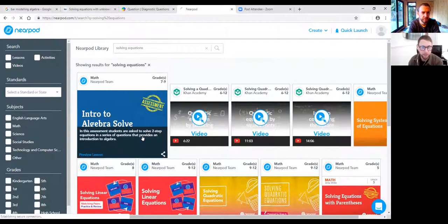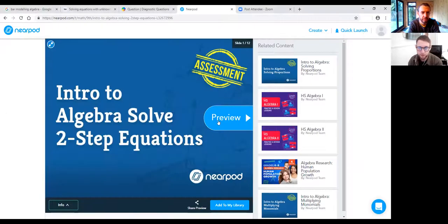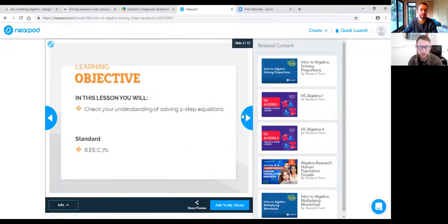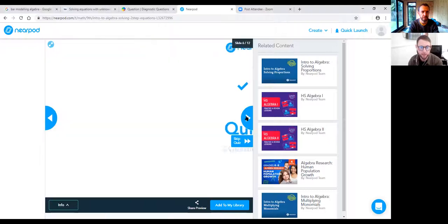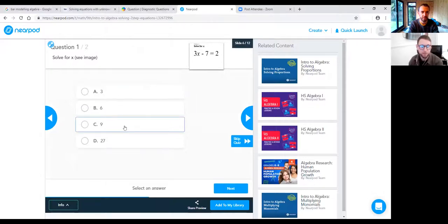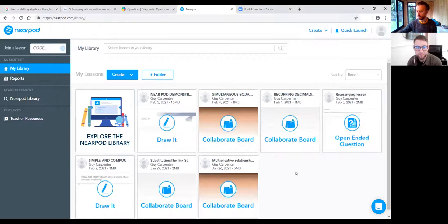In the library you can type in and search — for example, 'solving equations' brings up a number of lessons and activities you can access as part of the Nearpod program. You can preview a lesson to see whether it's useful. It goes through notes with the objective, directions for the learner, and then a built-in quiz. You can add it to your library and use it as part of your lesson — similar to Desmos, things are already built in to play around with.